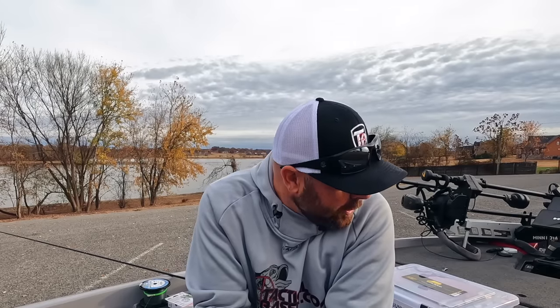Guys, I hope that helps. To recap: monofilament — it basically floats, inexpensive, abrasion resistant, has some stretch. Fluorocarbon — that's your finesse fishing, clear water techniques, more sensitivity, less stretch. And then your braided line — durability, sensitivity, and power. It is key.